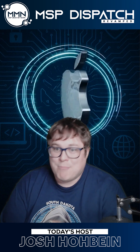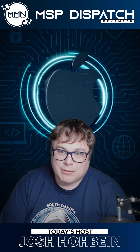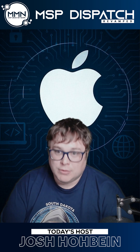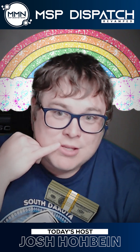Apple just made a massive move in the security world. They've doubled their top bug bounty payout to $2 million for zero-click remote code execution vulnerabilities. And with bonuses, we're talking over $5 million.